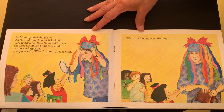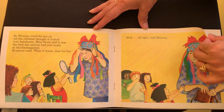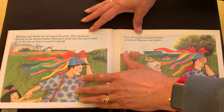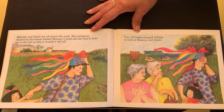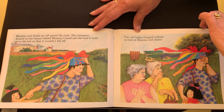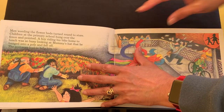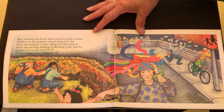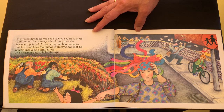Everyone said wear it home, just for fun. Well, all right, said Mummy. Mummy and Jessie set off across the park. The streamers floated on the breeze behind Mummy's head, and she had to hold on to the hat so it wouldn't fall off. Two old ladies stopped talking to look at Mummy and Jessie. Men weeding the flower beds turned round to stare. Children at the primary school hung over the fence and pointed. A boy riding his bike home to lunch was so busy looking at Mummy's hat that he banged into a pole and fell off. The postman had to help him up.